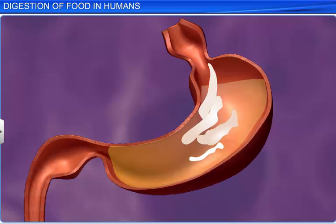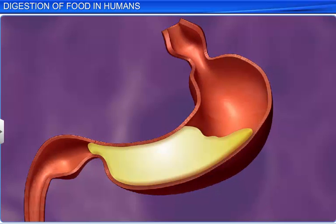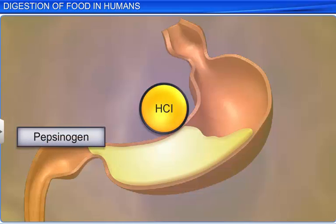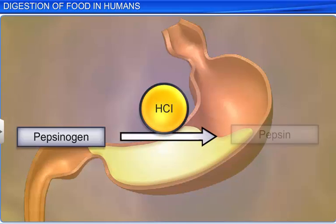The churning of the stomach walls mixes these gastric gland secretions with the bolus, forming a pulp-like substance called chyme. During the process of churning, a highly concentrated hydrochloric acid secreted by the gastric glands converts the proenzyme pepsinogen present in the chyme into an active proteolytic enzyme called pepsin.